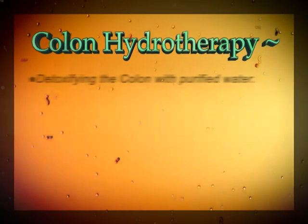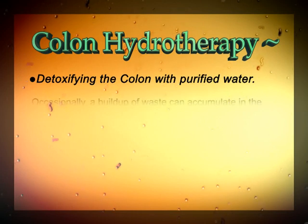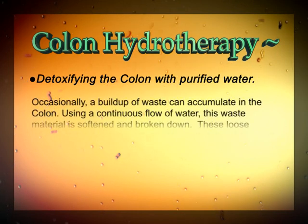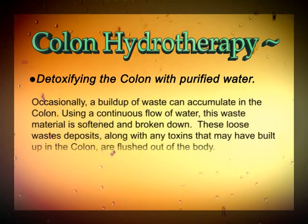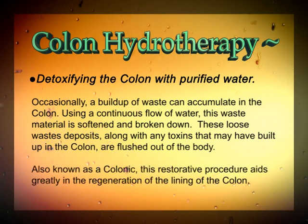Colon hydrotherapy is a process in which the colon is detoxified by means of purified water. Occasionally a buildup of waste can accumulate in the colon. Using a continuous flow of water, this waste material is softened and broken down. These loose waste deposits along with any toxins that may have built up in the colon are flushed out of the body.